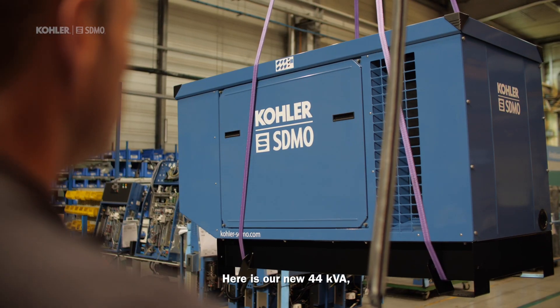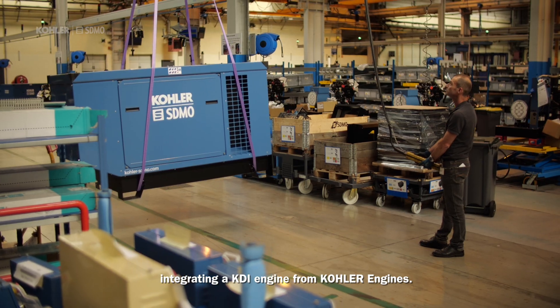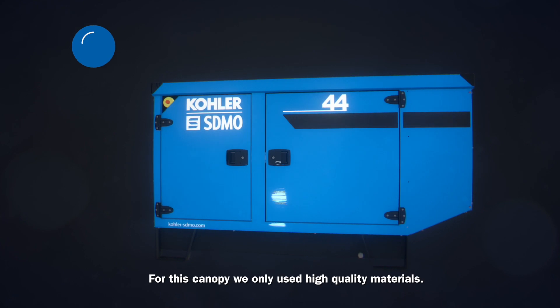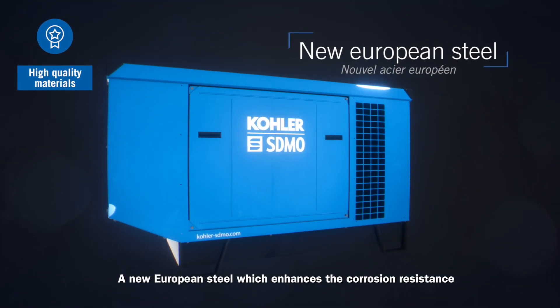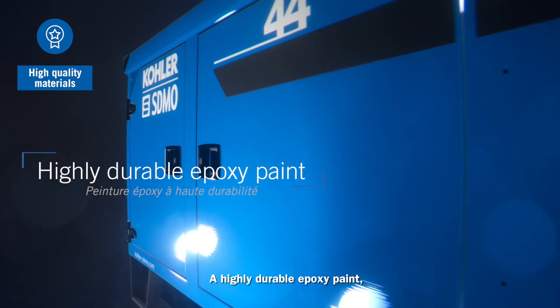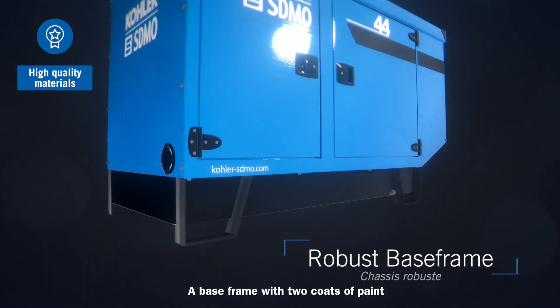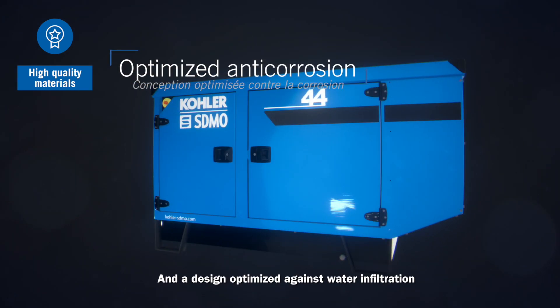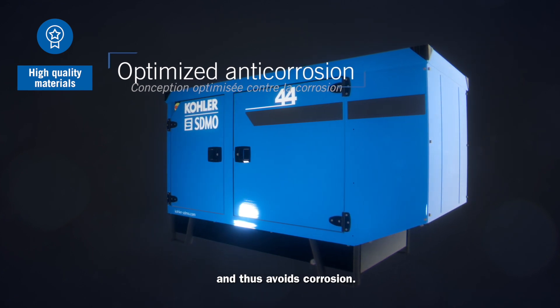Here is our new 44 kVA, integrating a KDA engine from Color Engines. What is remarkable here is a new design of the enclosure and of the base frame. For this canopy, we only use high quality materials: a new European steel which enhances the corrosion resistance, a highly durable epoxy paint certified by QualiCoat and specially developed for ColorS Demo, a base frame with two coats of paint, and a design optimized against water infiltration and stagnation, thus avoiding corrosion.